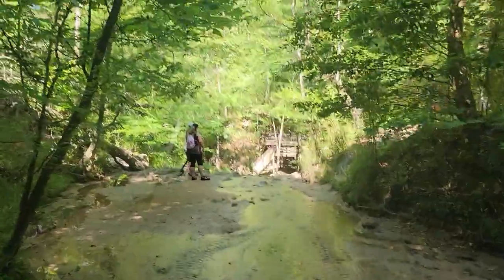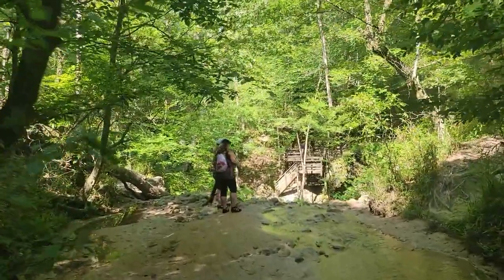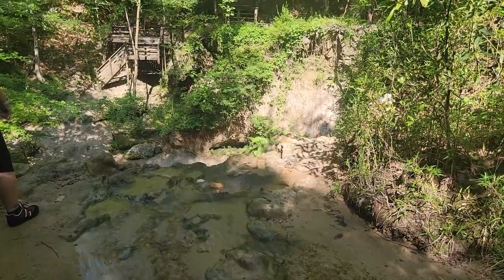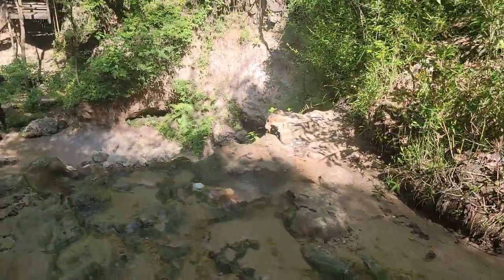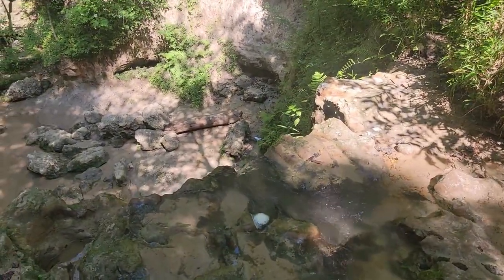Well, I guess we're on top of it. This is what the top of the waterfall looks like in Louisiana — or Mississippi, I guess it is. Yeah, I want to go look at it right there.